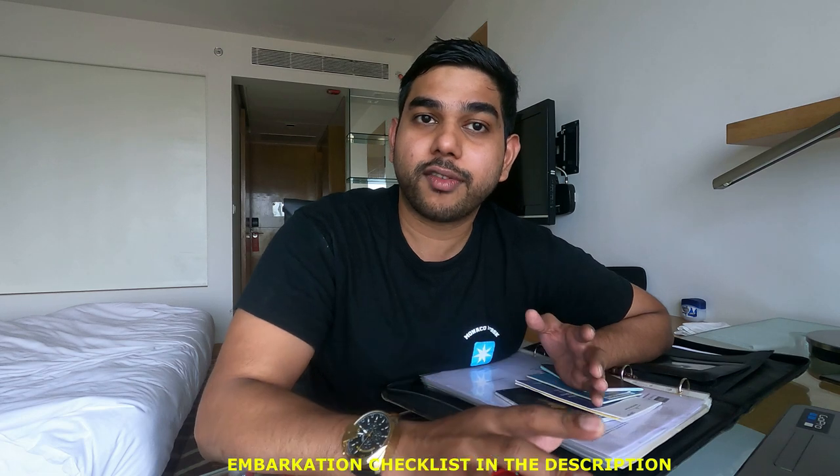I've also made a checklist which I'm going to put in the description, and this checklist will help you all to make sure you'll never forget any document before joining a ship. The reason I'm making this vlog today is because I have had two experiences during my career where I've seen experienced officers, senior officers, forget a single document at home, due to which they had to return back after they flew almost half the world.